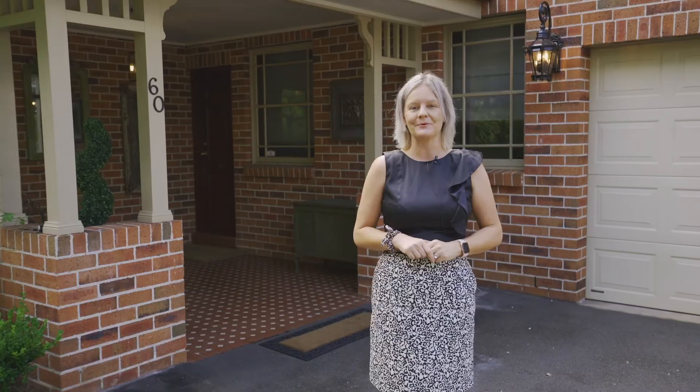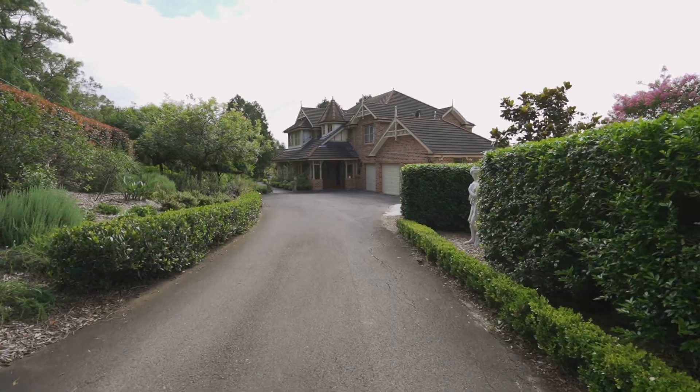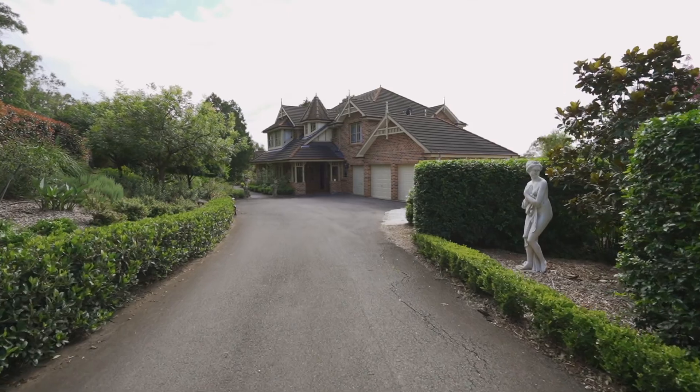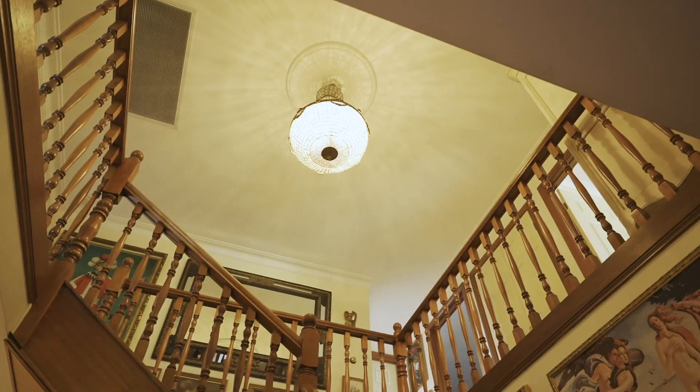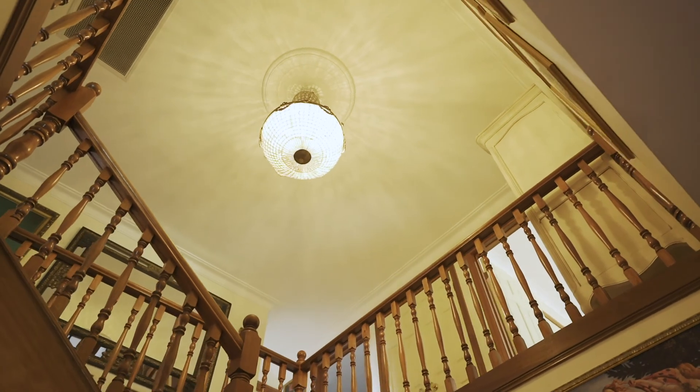Hi, it's Katerina here from Ray White in Currajong. Welcome to 60 Gads Lane in Kermond. This absolutely beautiful Gary Young build home is available for you to come and have a look at.